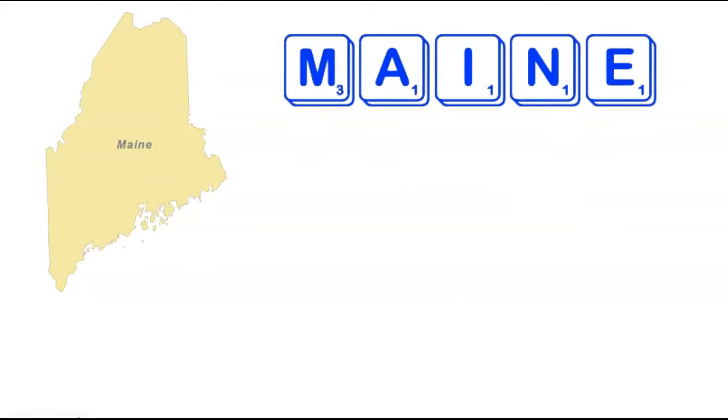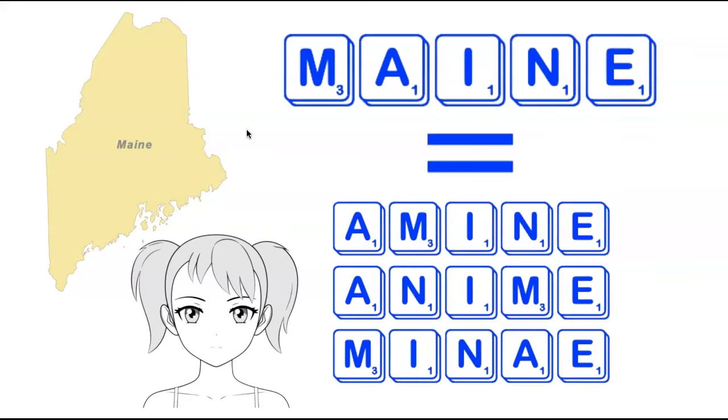We're now going to head all the way up the east coast to the state of Maine. Maine is a fairly short state at only five letters long. It turns out there are several words that can be formed by anagramming the letters in Maine without adding any additional tiles. Those three words are Amine, Anime, and Minae. Anime is of course a common word, an Amine is a type of compound related to ammonia, and Minae is a plural of Mina, an ancient unit of weight.